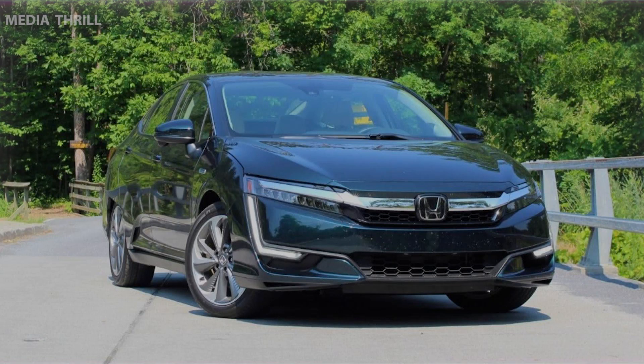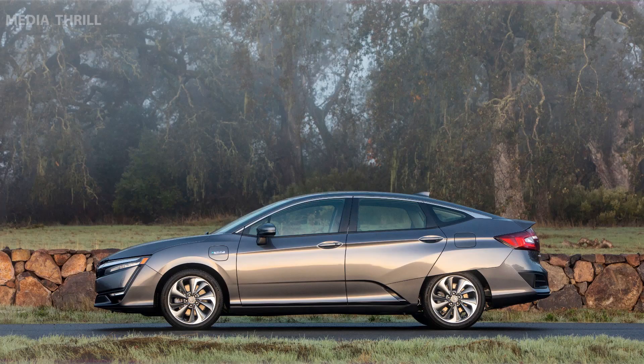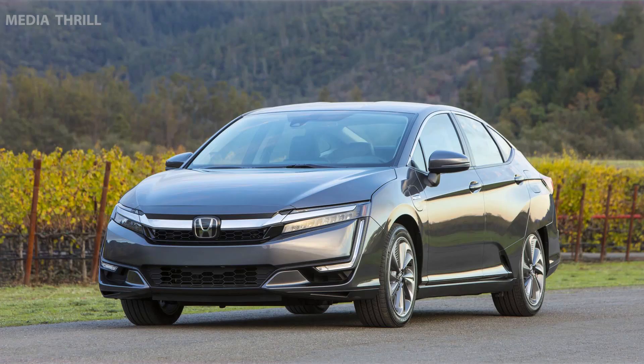Zero Emissions. The Clarity Fuel Cell and Clarity Electric produce zero tailpipe emissions, contributing to cleaner air and a reduced carbon footprint. Environmental Commitment. Honda's Clarity Series represents the brand's commitment to eco-friendly mobility solutions and reducing greenhouse gas emissions.